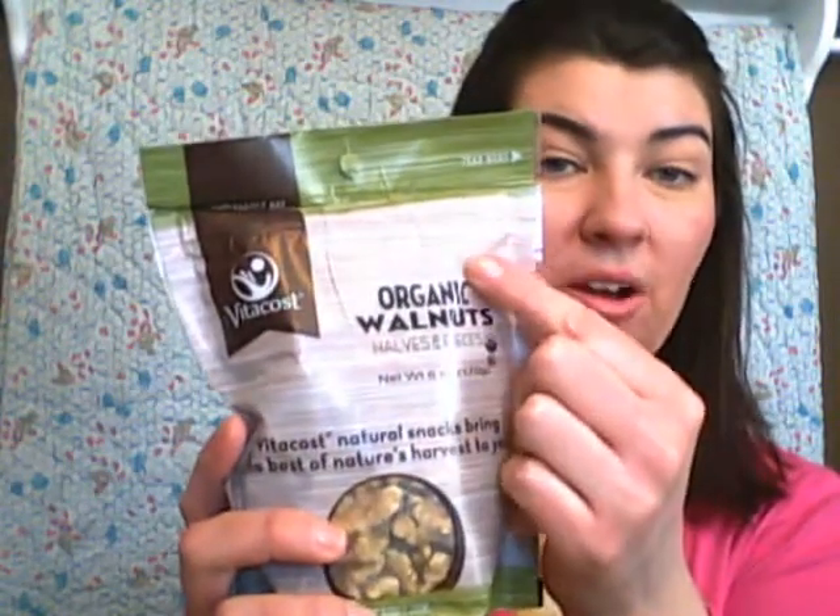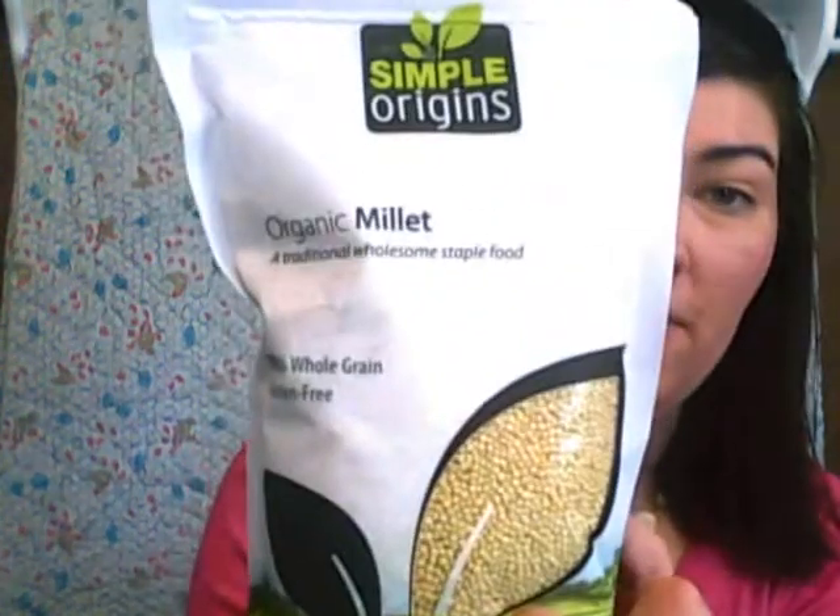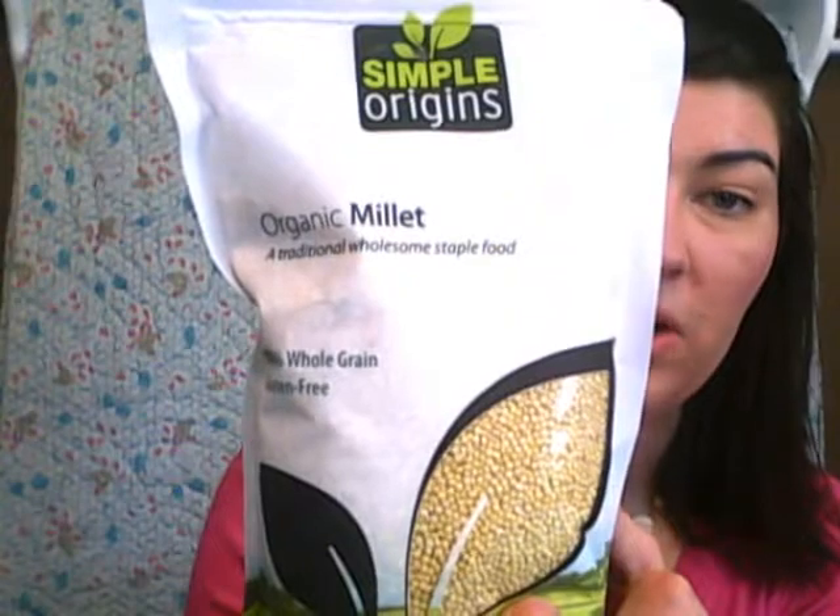Some of the nuts I like to mix into our granolas are the organic walnuts — this is the Vitacost brand. The almonds were in the last purchase. Things that you can mix in — for the Kind bar dupe you use quinoa. I didn't order any quinoa this time, but I did get the millet. This is the organic millet by Simple Origins, and it's a great option.